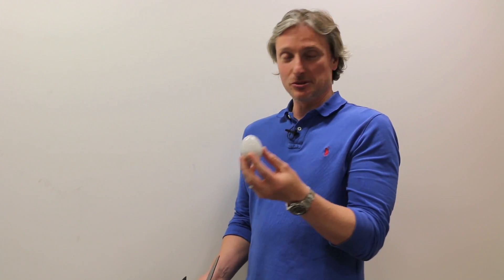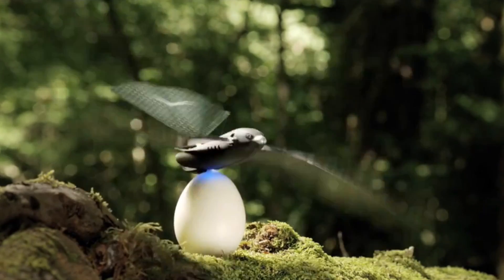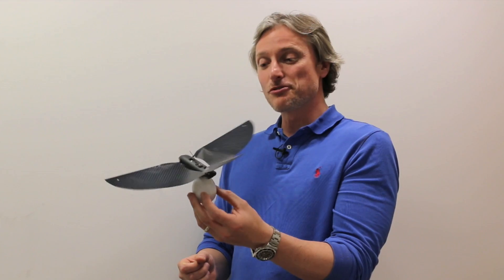This is the Turbo Egg, or the Turbo Charge Egg. 12 minutes and it charges this fully. You put the bird on it thus, magnetically, and it's good for 10 charges each flight, 8 minutes long.